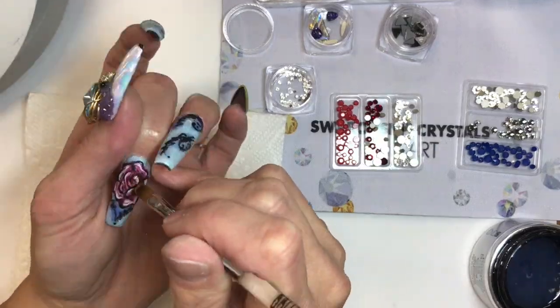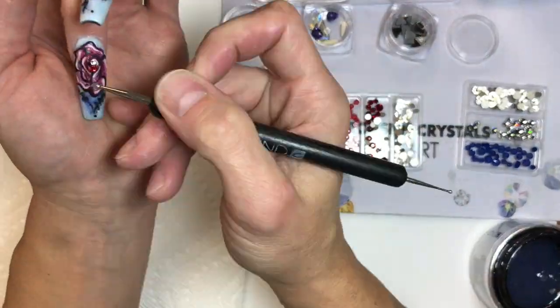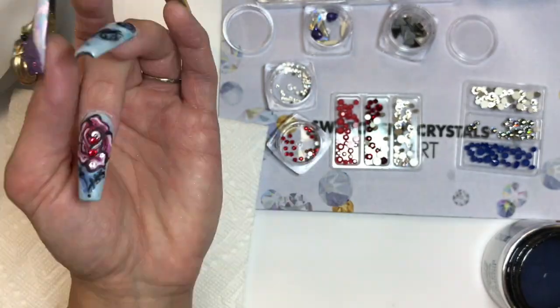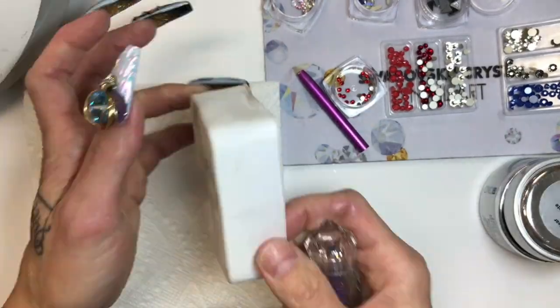Using builder gel, I continued to build the beautiful embellishment with more Swarovski crystals, all within the trend Pantone. Then I blinged out my graffiti-style, airbrush-looking, hand-painted design, using more builder gel to adhere the crystals.